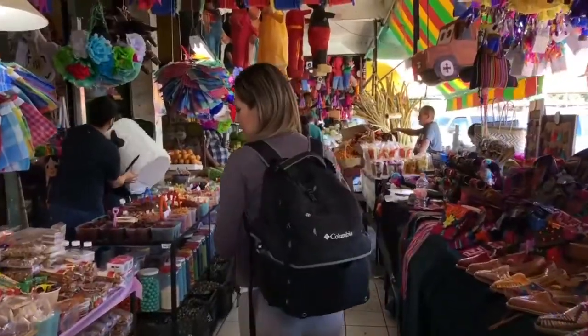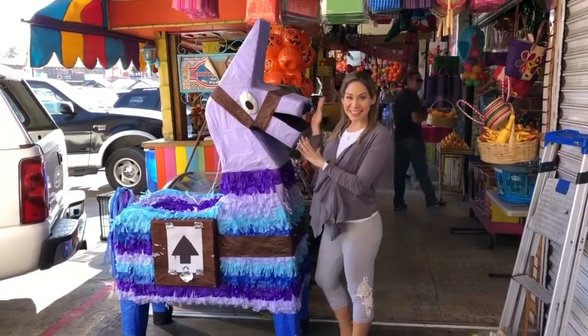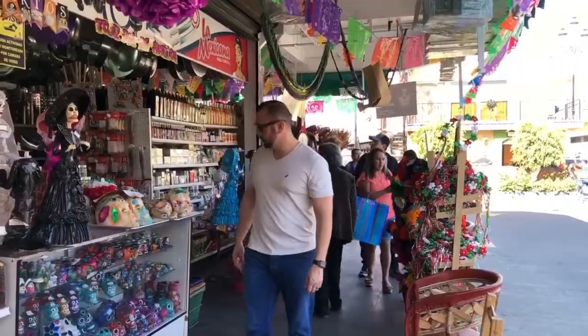Now we are at Mercado Hidalgo and they have everything here — from fruits and vegetables, anything you need for the kitchen. They have party supplies, piñatas, candies. You can also find life-size piñatas. They also have restaurants with birria, traditional Mexican food, tamales, hot chocolate — everything you want in one place. This is the most popular mercado here in TJ, though there are different ones.